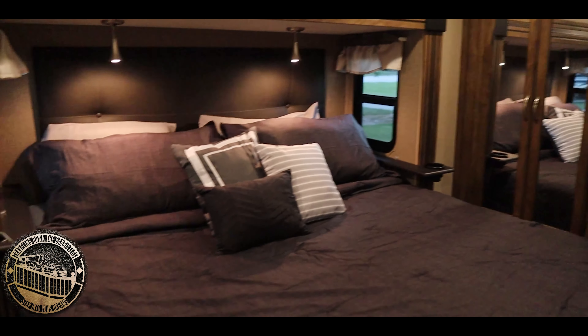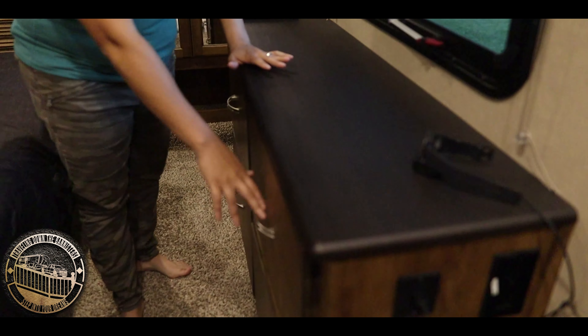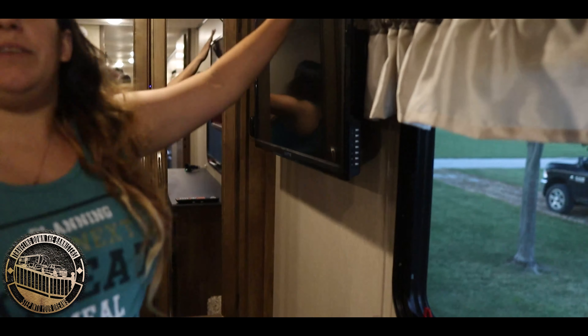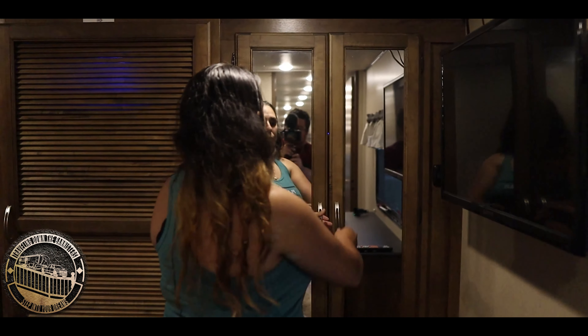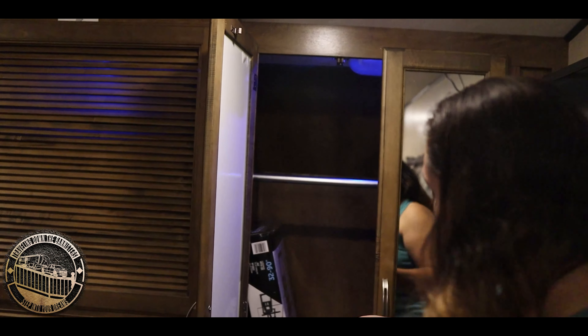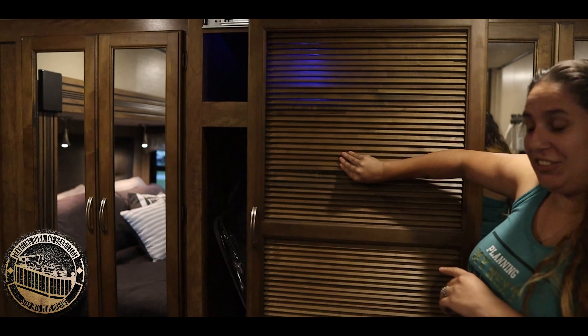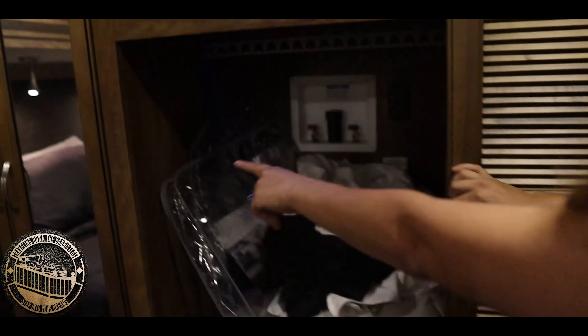And we make it to our master bedroom — a nice king size bed. We have a nice dresser here with big drawers, and a TV that also has a DVD player in the back. We have a nice closet right here with storage for your shoes. And right here is where the laundry hookups are — it has a vent for the dryer that goes through to the closet over here.